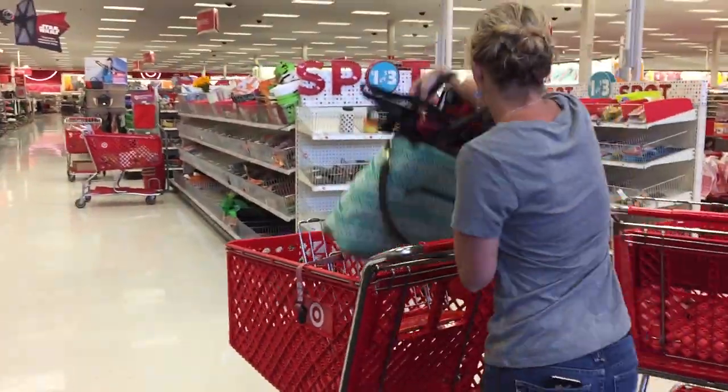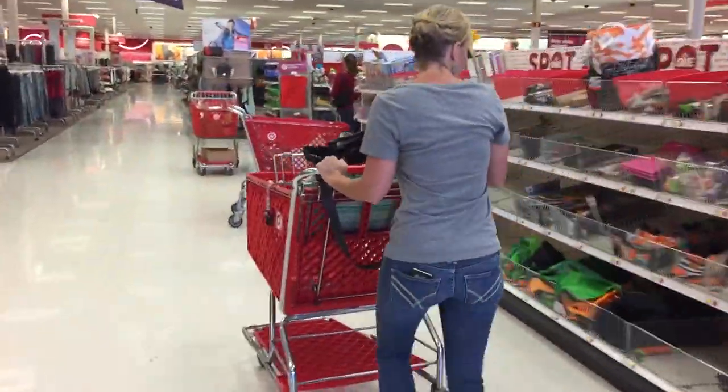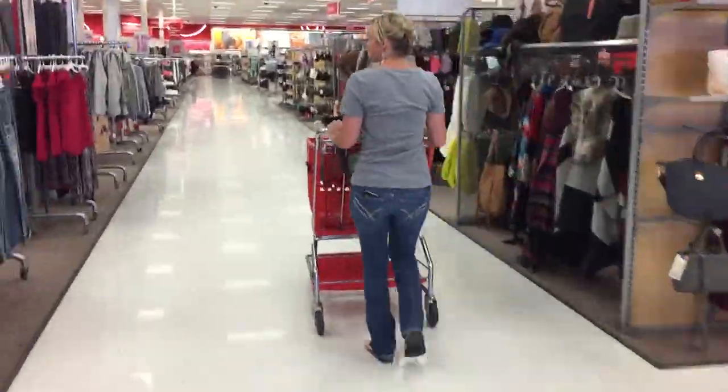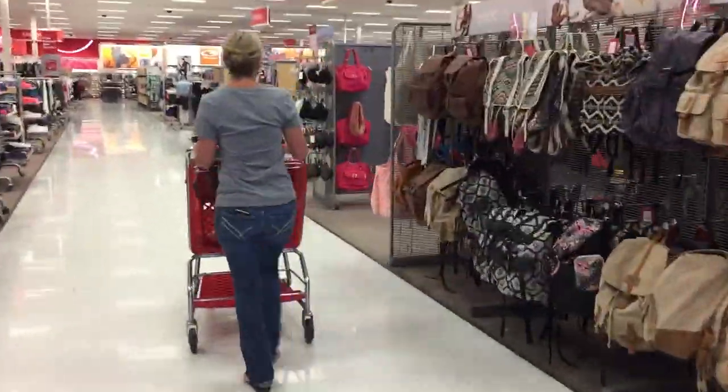Once I headed inside Target, I decided to first focus on the great gift card promos this week, because I knew I was going to use my gift cards earned to pay for my second transaction to help lower my cost for everything.